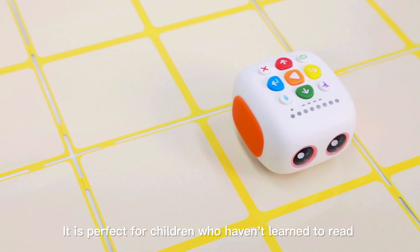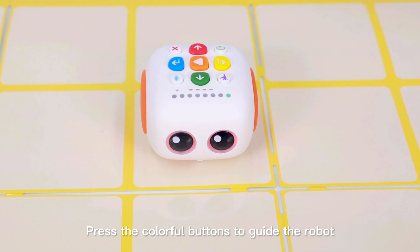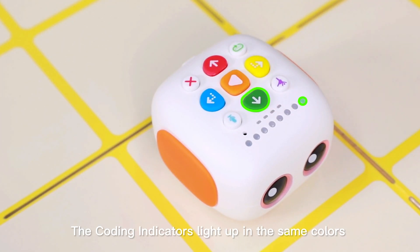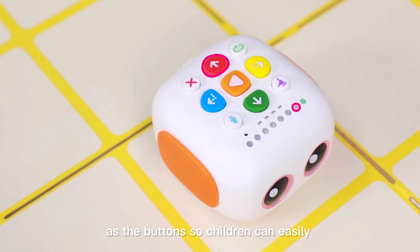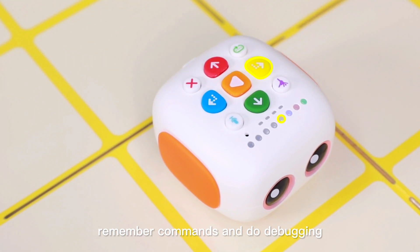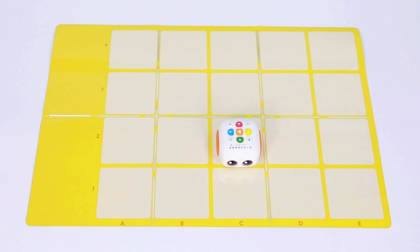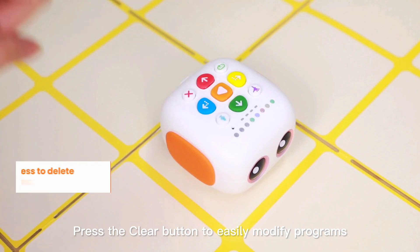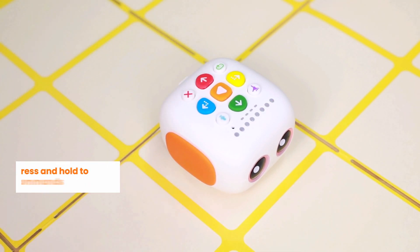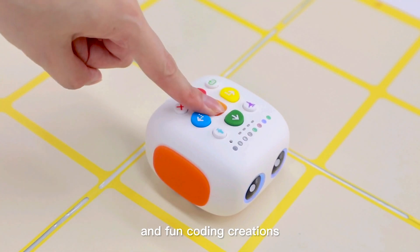It is perfect for children who haven't learned to read. No screens required. Press the colorful buttons to guide the robot. The coding indicators light up in the same colors as the buttons so children can easily remember commands and do debugging. Press the clear button to easily modify programs. Up to 256 commands for fresh and fun coding creations.